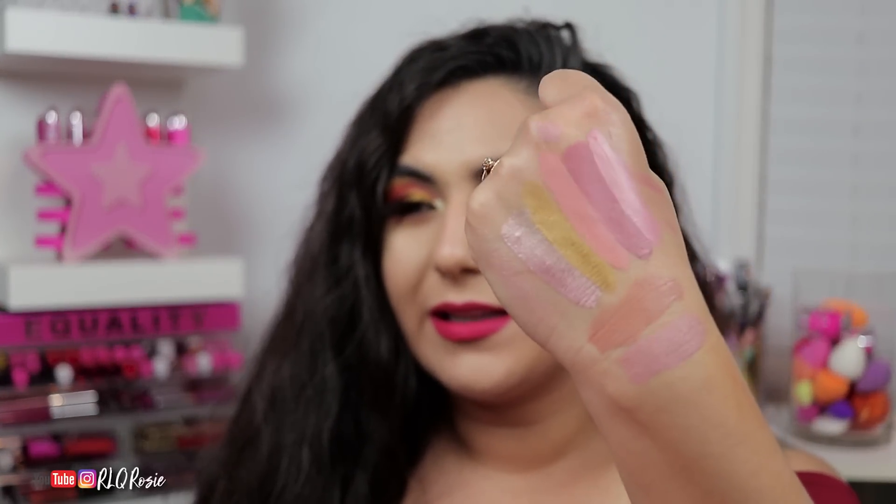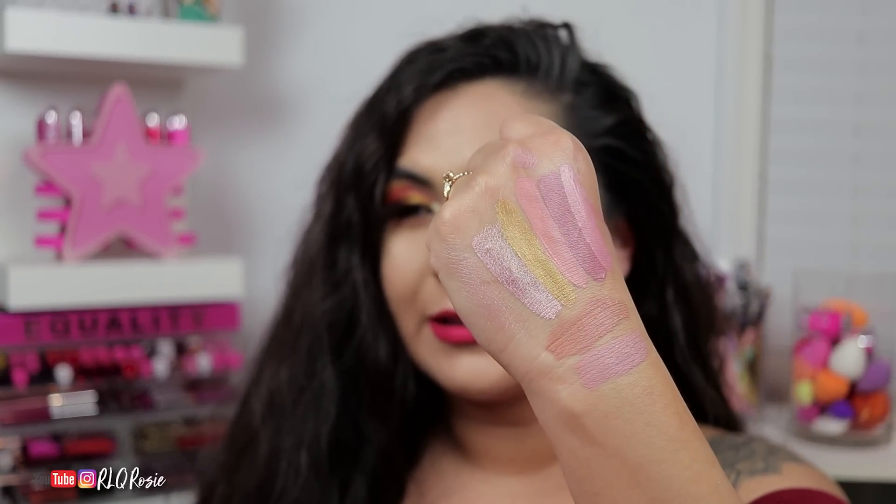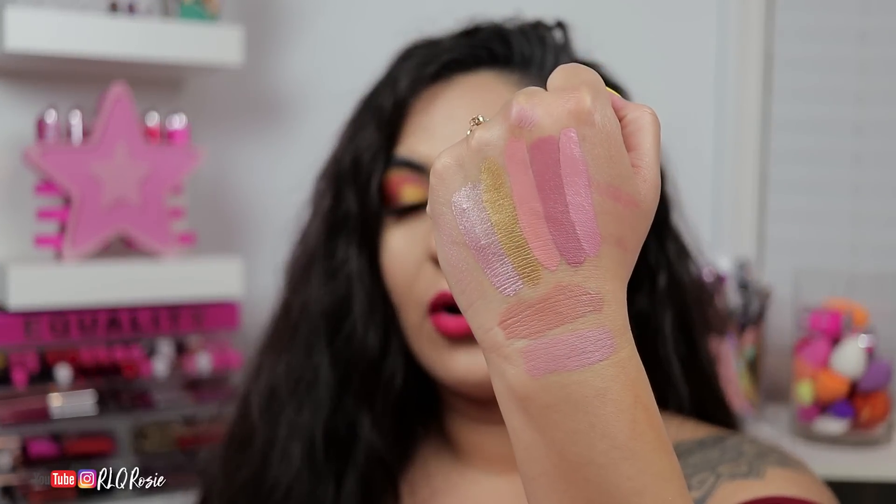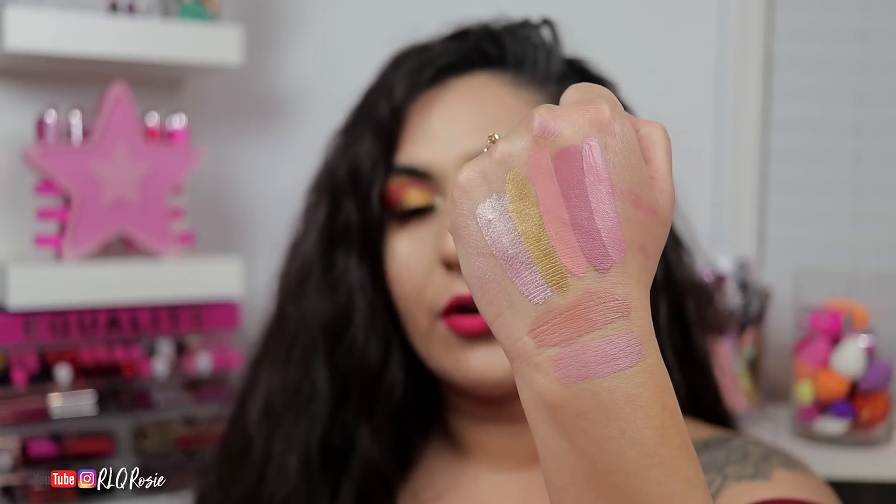I'm really surprised that there isn't really a regular liquid lipstick comparable to it — except for Peach Goddess. I was not expecting them to look alike, but there they are. Those are the comparisons to Thirst Trap.